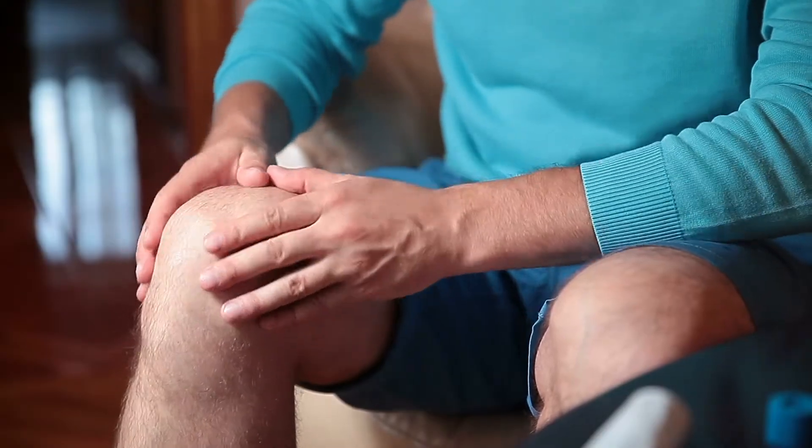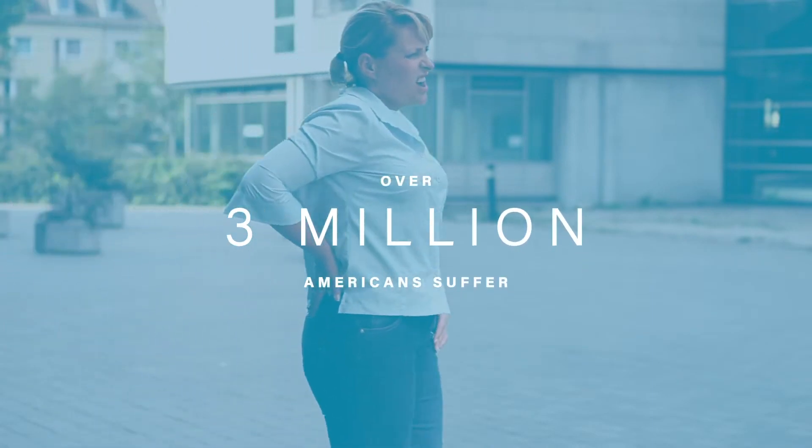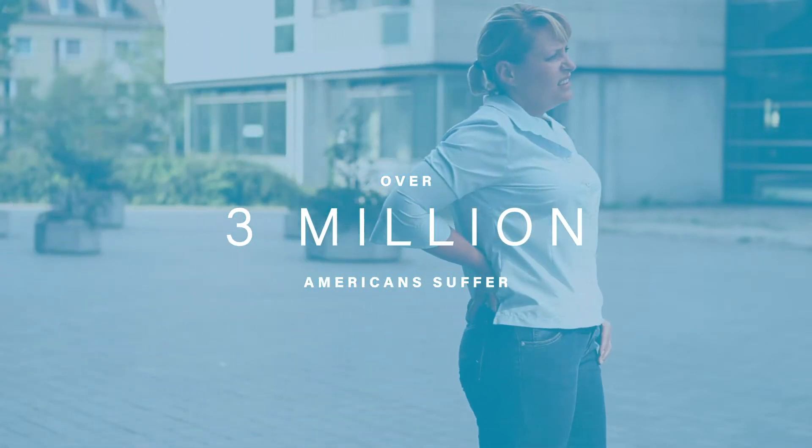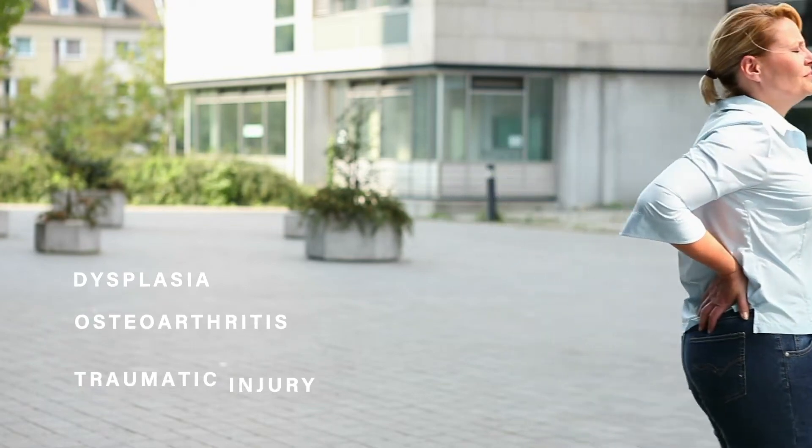Are you living with hip or knee pain? You aren't alone. In fact, over three million American adults suffer from significant knee or hip pain caused by conditions such as dysplasia, osteoarthritis, or traumatic injury.